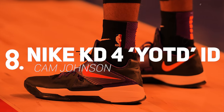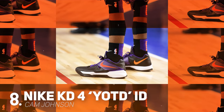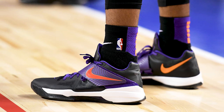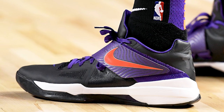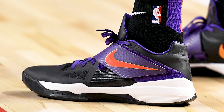Coming in at number 8 we have Cam Johnson with a very rare pair of Nike KD4s. With Kevin Durant out for the year, his signature line has been carried on this season with players like Cam Johnson of the Phoenix Suns rocking this oldie but goodie from the KD signature line. What makes these rare is that these are a Year of the Dragon variant of the KD4 that was actually on Nike ID for a limited time.